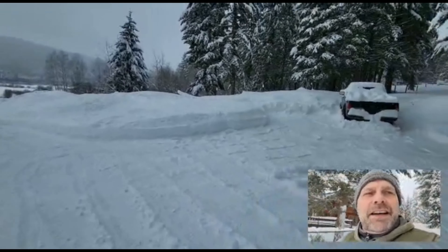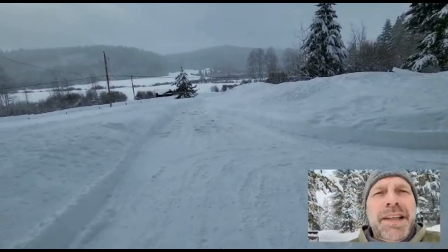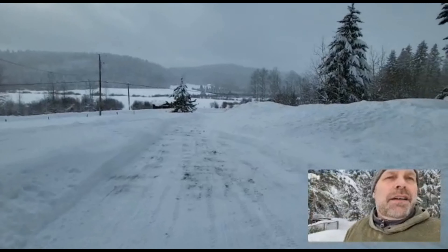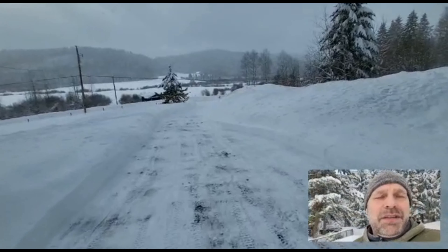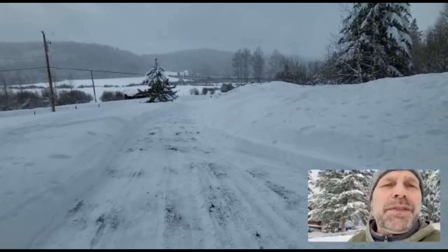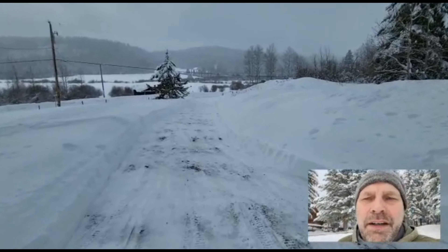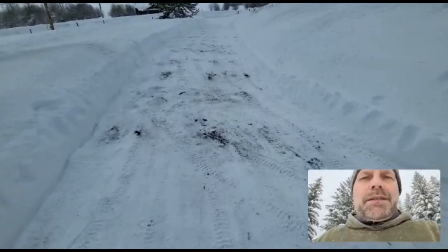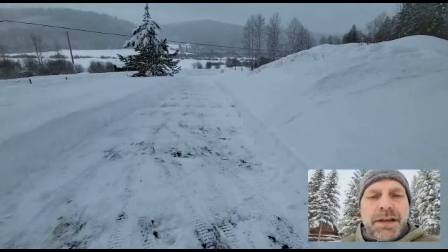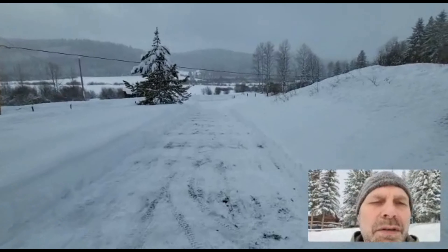I'll take you down the driveway, which in total from the door down to the road is probably 250 feet. You see these black spots — that's where I put down ash from the fireplace. They give some grip on the ice that forms underneath the snow.